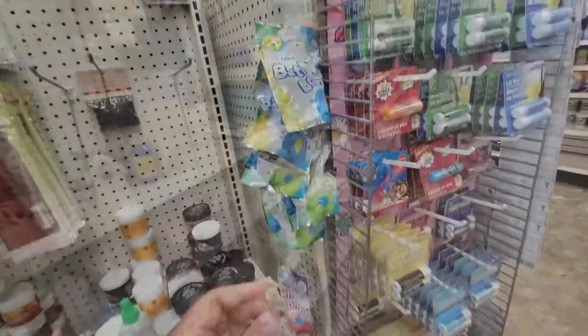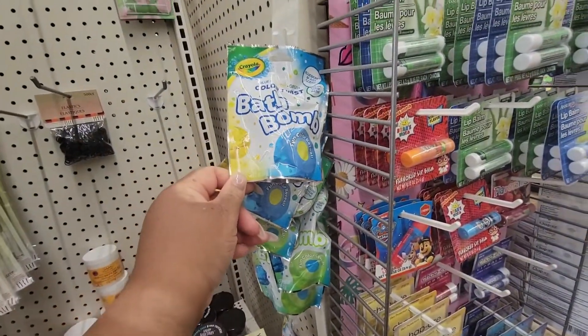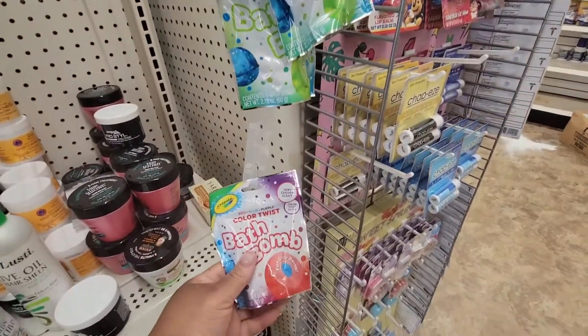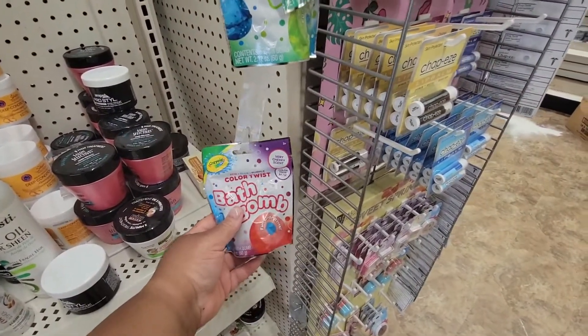Okay, they spray all the bathrooms — blueberry blast scent, blue, yellow, green. And then they have this one: red, blue, purple, berry cherry scent.